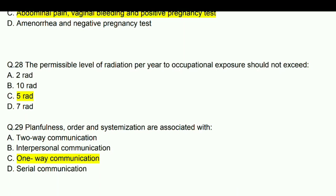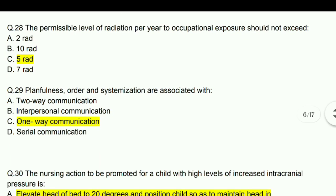Planfulness, order, and systemization are associated with one-way communication.